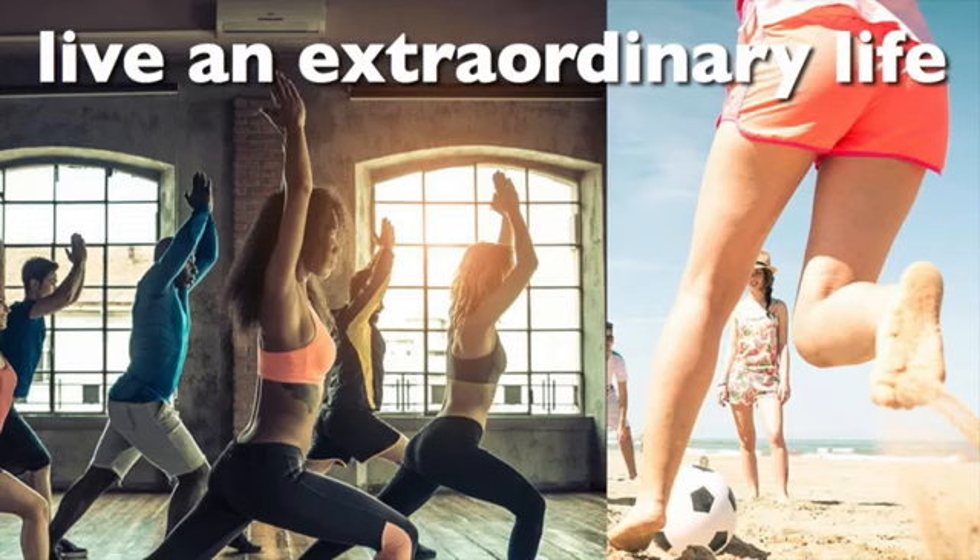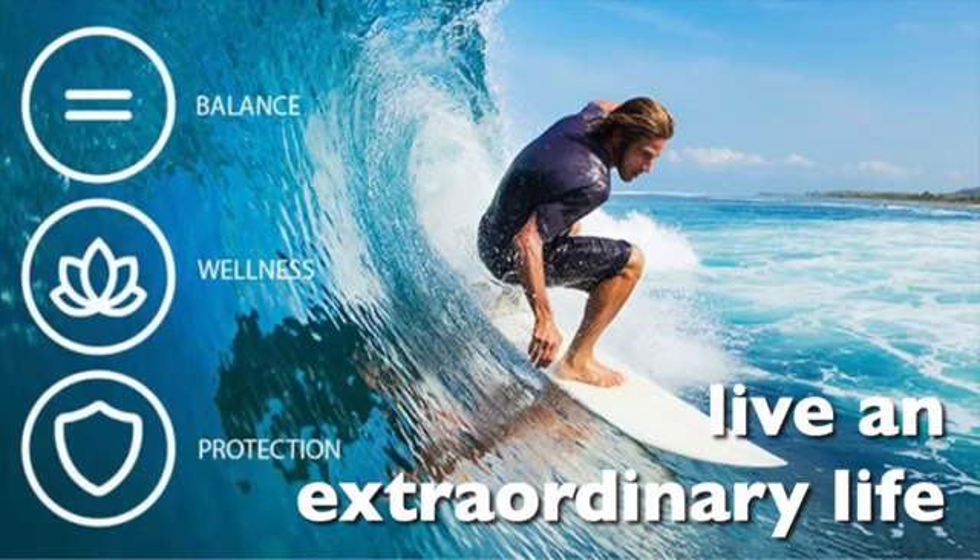As a result of this, our body works and feels better in so many different ways. When this happens, we feel better, we can be more active, we can enjoy life more, we become more vibrant and alive.